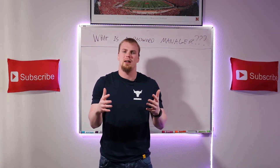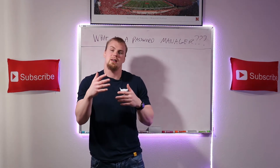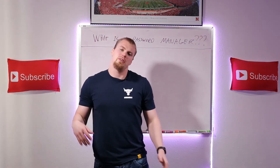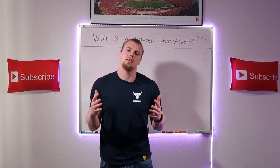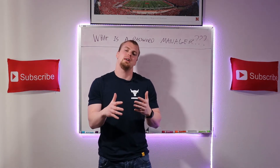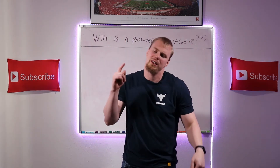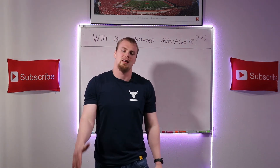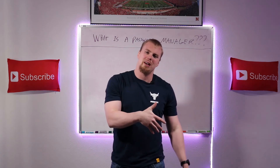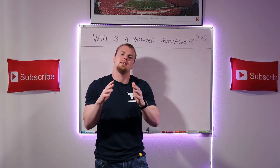Make sure you're smashing that subscribe button and hitting the notification bell so you'll be the first to know when that video comes out. While you're at it, smash that like button for the YouTube algorithm. If you need help setting a master password, I have a video on how to set strong passwords — card up above and link down below. If you have any questions or comments, leave them below. Thanks so much for watching — have a fantastic day!